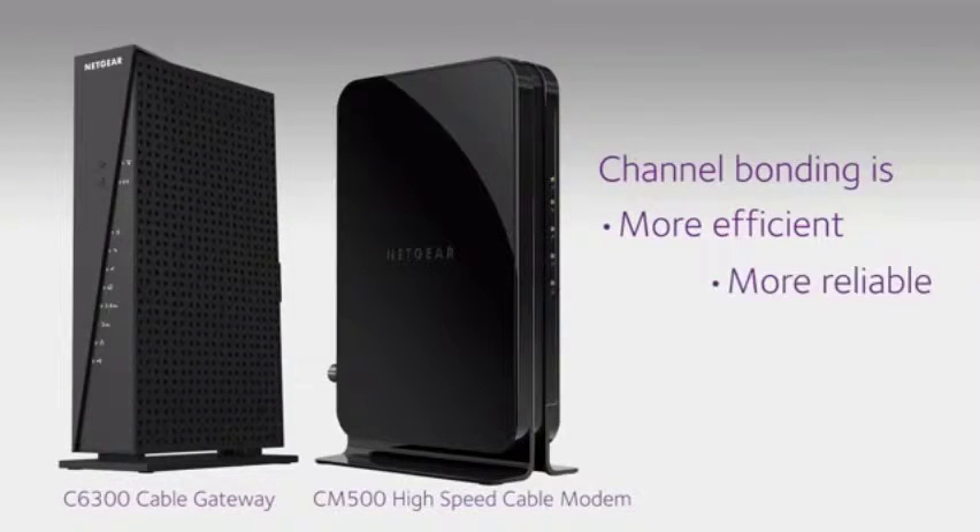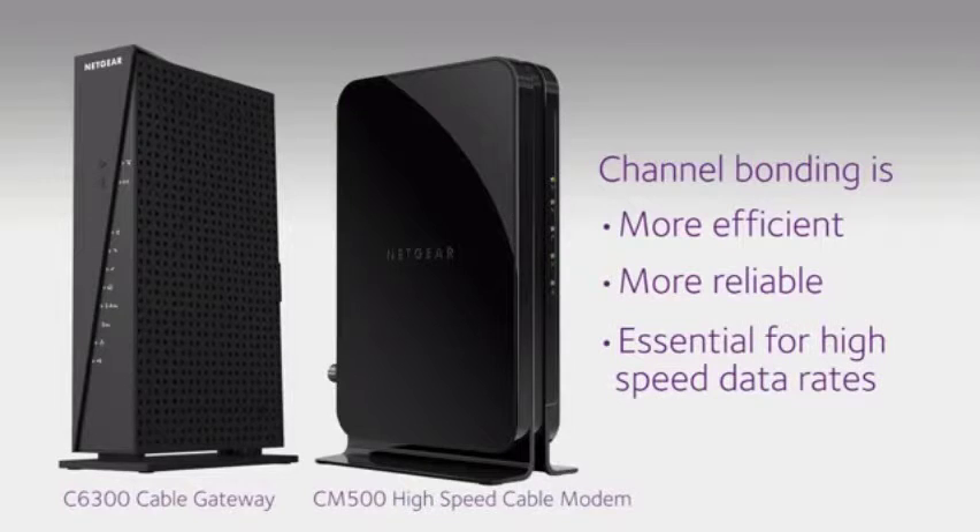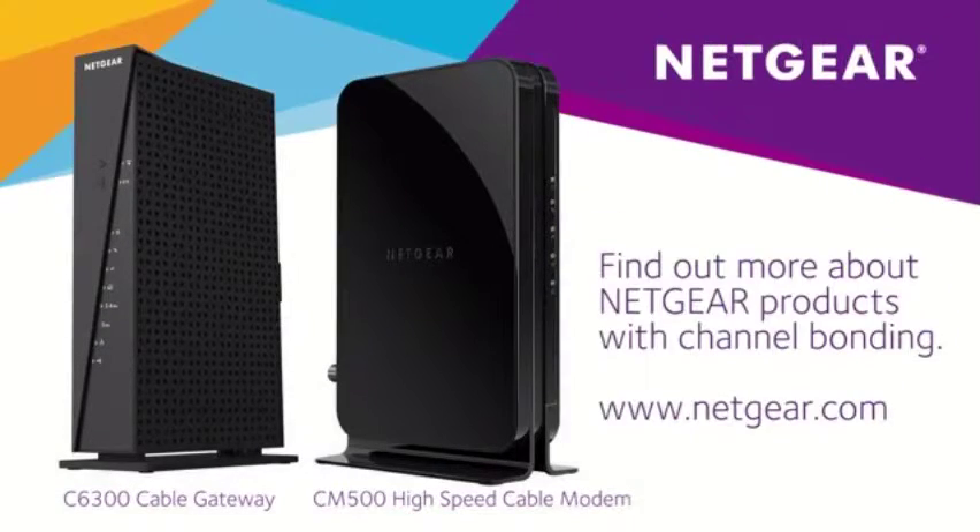Channel bonding is more efficient, more reliable, and essential for high speed data rates. Find out more about Netgear products with channel bonding at Netgear.com.